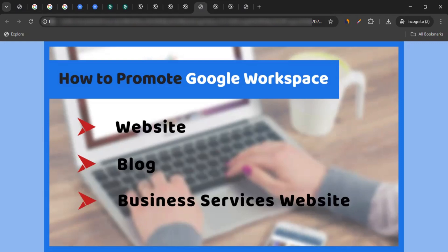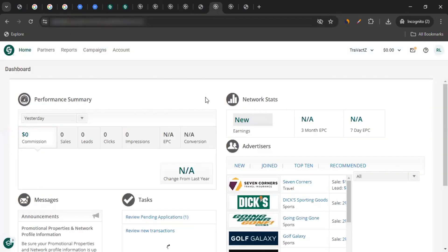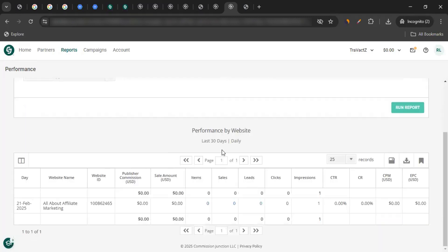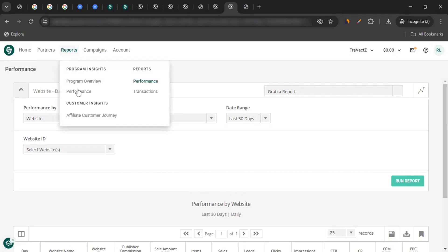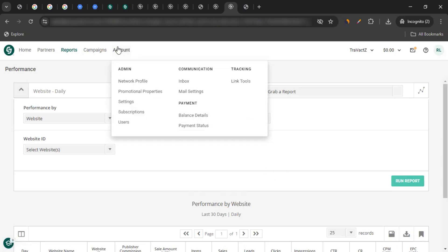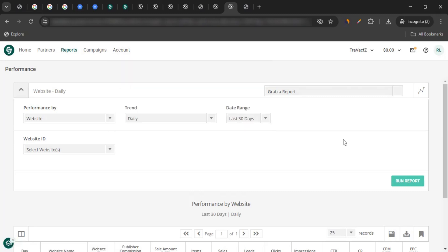Once you've started promoting and bringing in sales, you can see your performance on the CJ Publisher Dashboard. Hover over Reports and click on Performance to see your performance report, where you can run metrics, view trends, and choose date ranges. All accumulated commission will be issued to you once CJ receives it from Google Workspace. To receive payment, hover over Account, go to Settings, and update your payment details in the Payment Method section — you can choose direct deposit to your bank account or Payoneer.